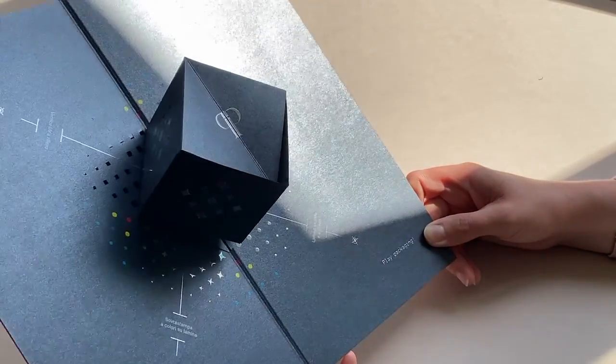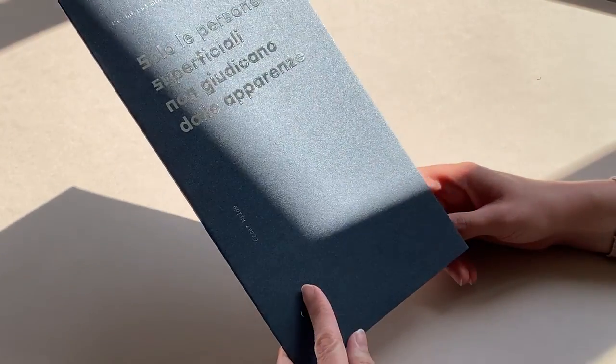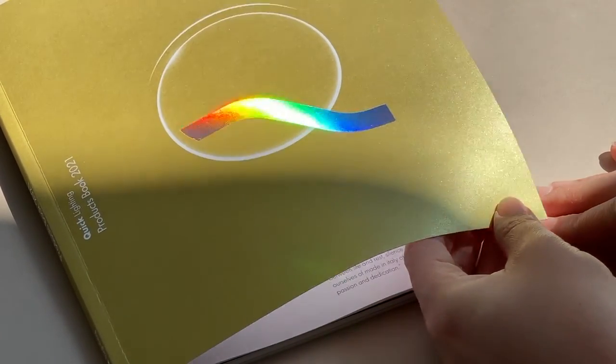Majestic is a very versatile paper. It performs very well with many different kinds of printing and converting techniques, making it a perfect choice for brand owners, designers, and converters. We can suggest different kinds of applications: from greeting cards to invites, packaging, calendars, corporate brochures, menus, letterhead, and in general any kind of eye-catching communication.